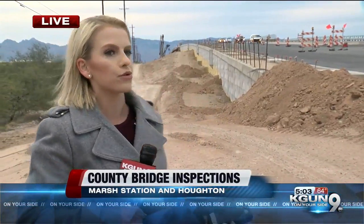I'm at the new Houghton Road Bridge. Safety here wasn't as much of an issue, as this bridge was obsolete — it's the one over the Union Pacific Railroad tracks. The lanes here weren't wide enough to accommodate traffic. So today I spoke to ADOT about older bridges around town to see if drivers should be concerned.